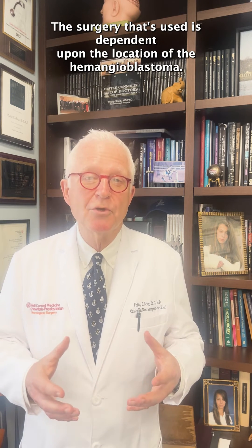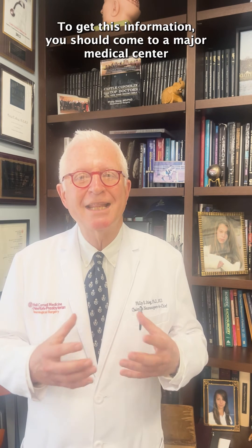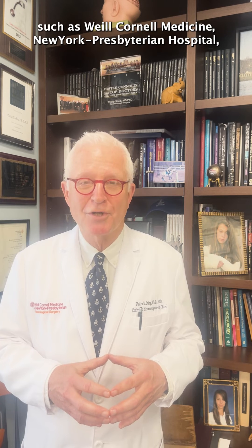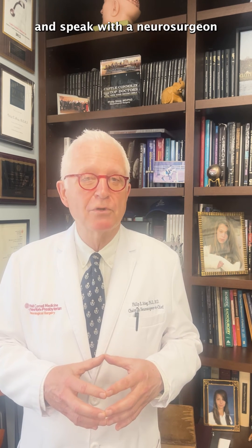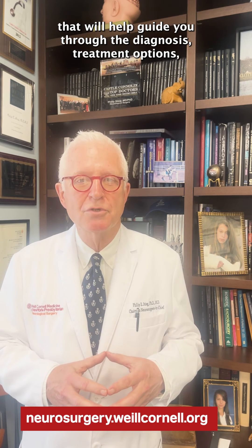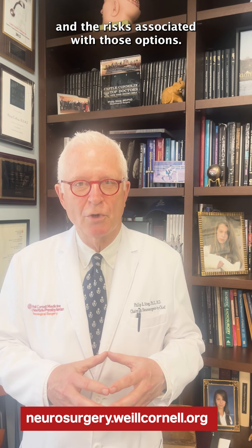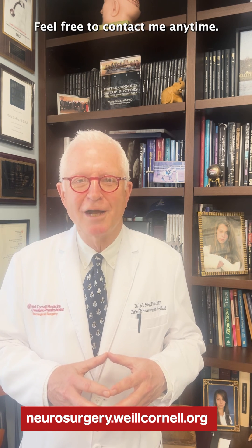The surgery that's used is dependent upon the location of the hemangioblastoma. To get this information, you should come to a major medical center such as Weill Cornell Medicine New York Presbyterian Hospital and speak with a neurosurgeon that will help guide you through the diagnosis, treatment options, and the risks associated with those options. I'm Dr. Phil Stieg. Feel free to contact me anytime.